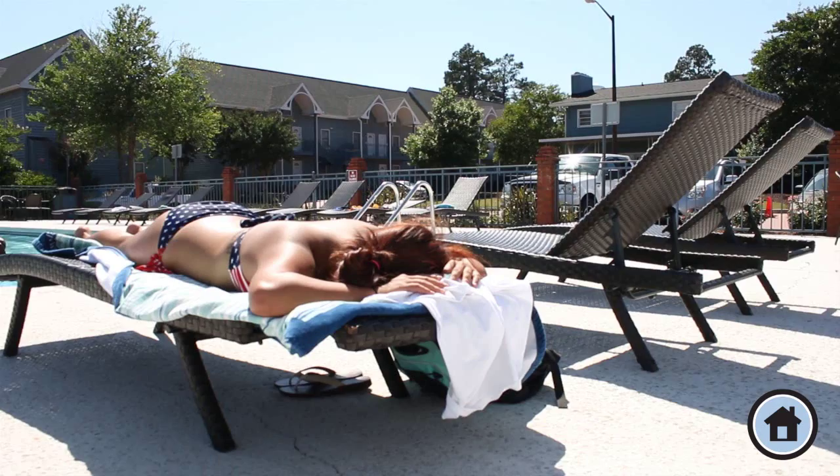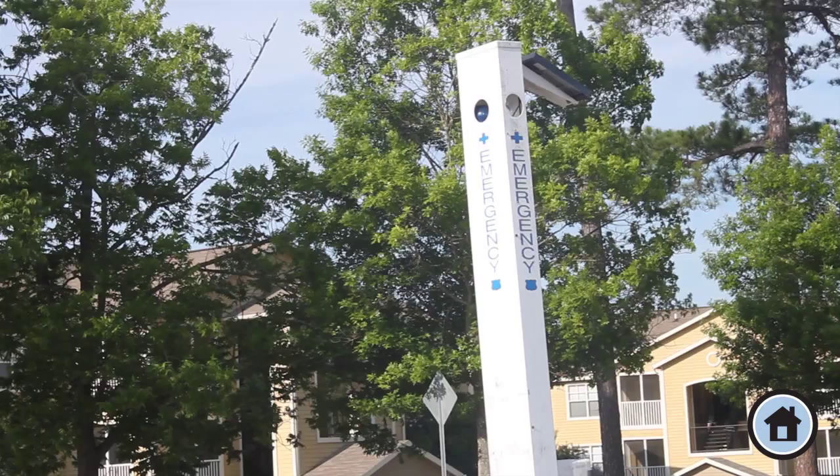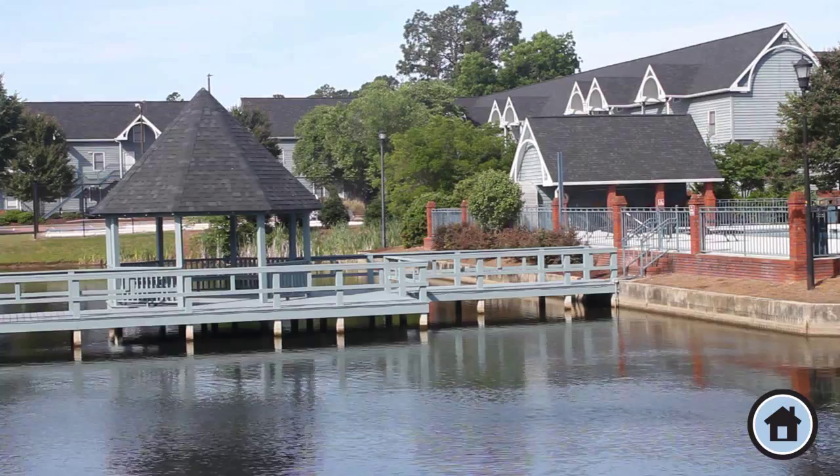Sleep easy at night knowing that residence halls are equipped with safety features like key card access, locked and bolted doors, panic buttons, and emergency call boxes. All of the halls are conveniently located near academic buildings, dining establishments, and bus routes.